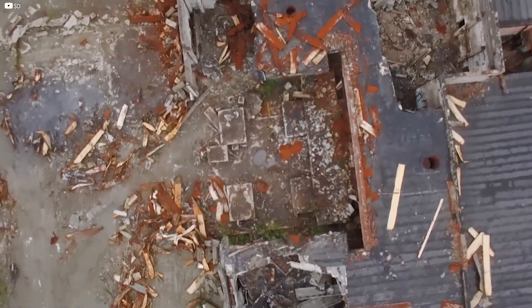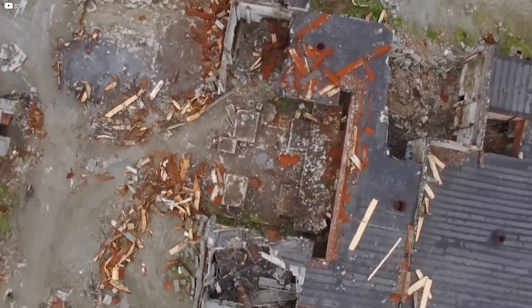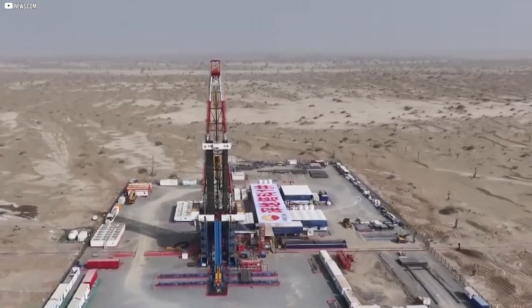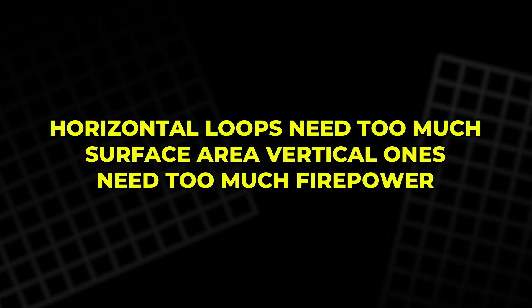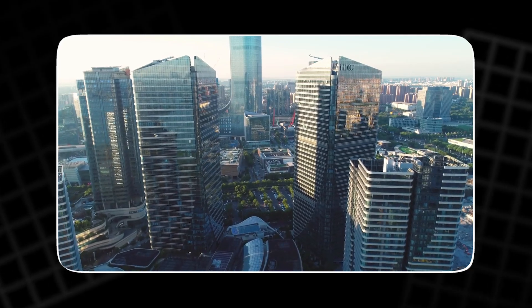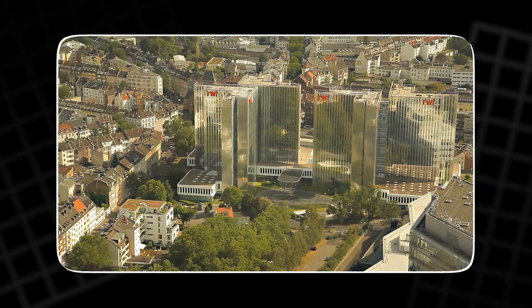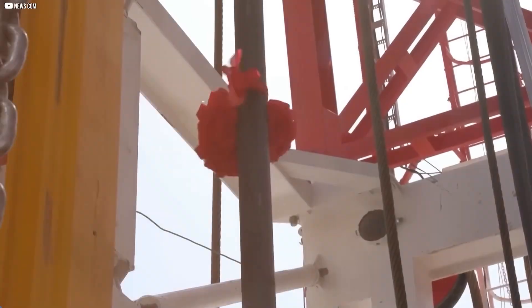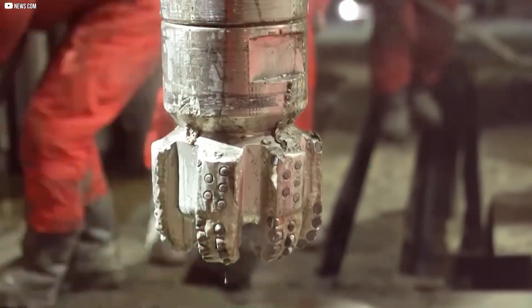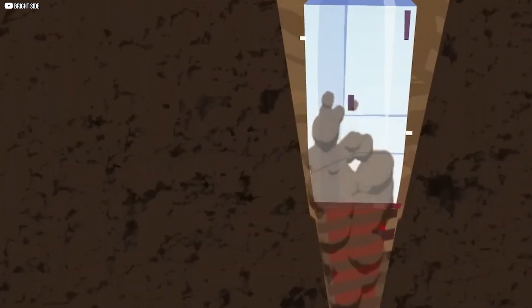This is where the problem lives — not in the heat pump technology itself, but in accessing the stable earth temperature just a few dozen meters down. Horizontal loops need too much surface area. Vertical ones need too much firepower. And so most buildings stick with gas or settle for less efficient air source systems. The clean energy is there — we just haven't had a good way to reach it, until a strange little drill from Switzerland started doing the job from the inside out.